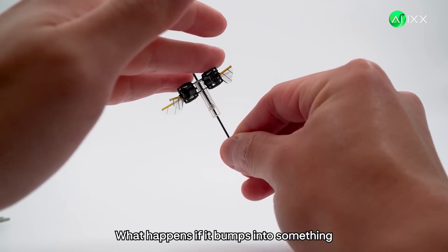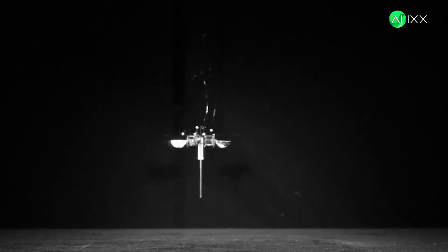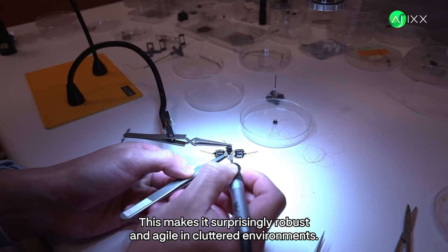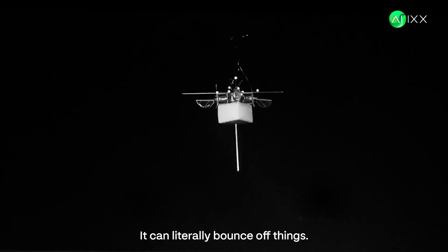What happens if it bumps into something? Because it's so incredibly light, it has almost no inertia. Watch this collision — it barely even notices. This makes it surprisingly robust and agile in cluttered environments. It can literally bounce off things.